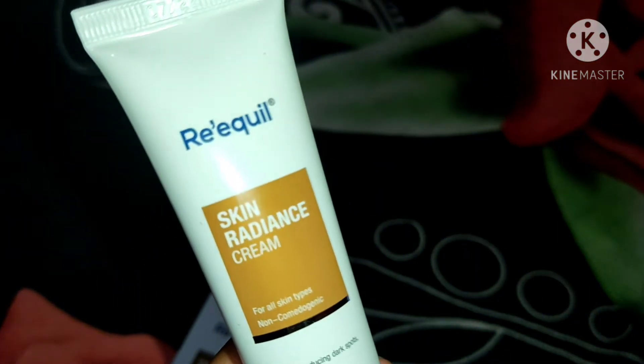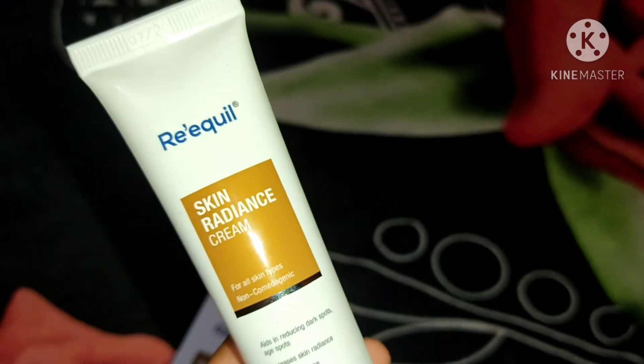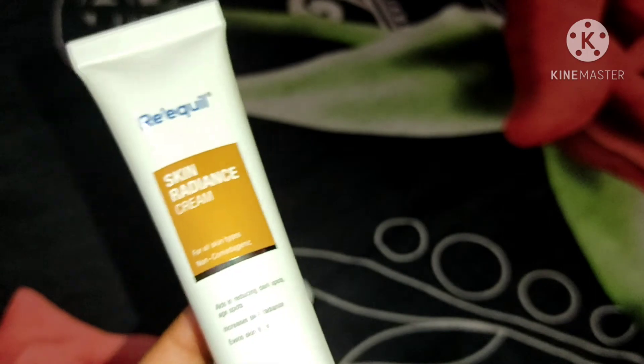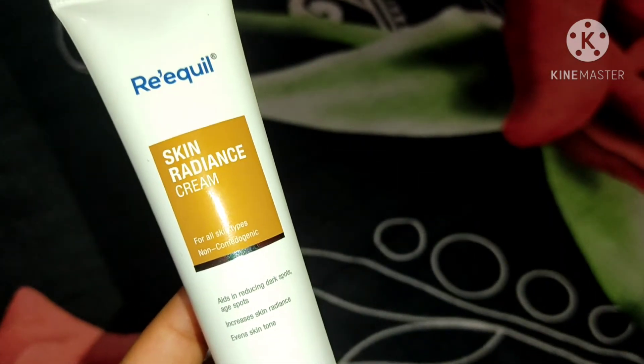The company claims your skin will be lighter, brighter, and more even-toned. The ingredients are clinically proven, and the anti-pigmentation and anti-aging properties are supported by the formulation, so according to the company this cream is safe to use.